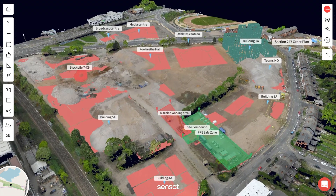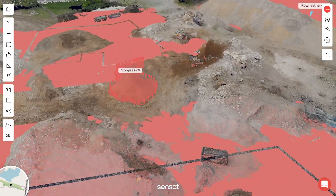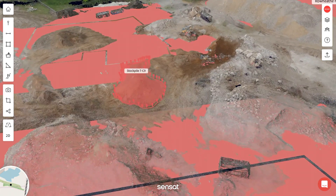At Sensat, we are reimagining what collaboration looks like for teams and projects of all sizes. We are making traditional collaboration workflows obsolete by changing the way we access and communicate around site. Rather than requiring engineers to conduct site visits, Sensat allows teams to view, interact with, and discuss the site from wherever they are.